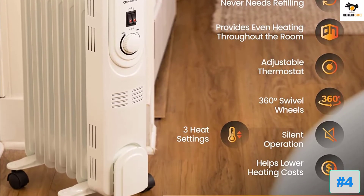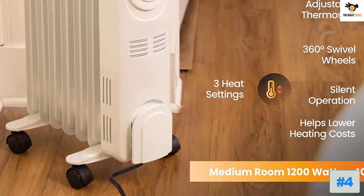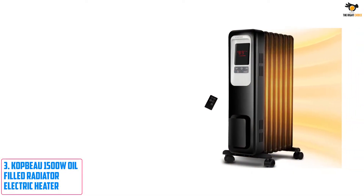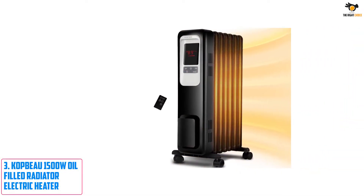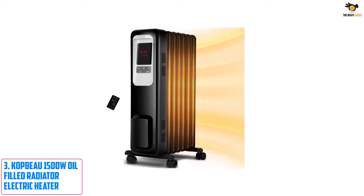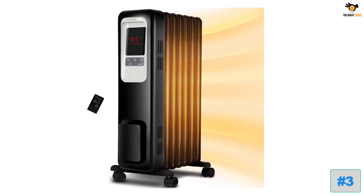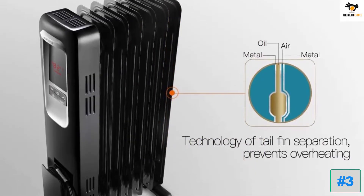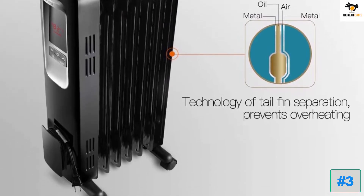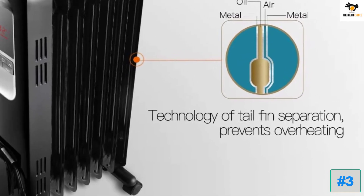As the heater rests on four sturdy wheels, it's easy to move from one place to another without much hassle. Number 3: Kopp Bow 1500W Oil-Filled Radiator Electric Heater. Air Plus is a relatively small brand that specializes in developing efficient oil-filled radiators using its patented design for providing ideal warmth without overheating the room. This is one of the most powerful heaters on our list, with three heating options: 600W, 900W, and 1500W.